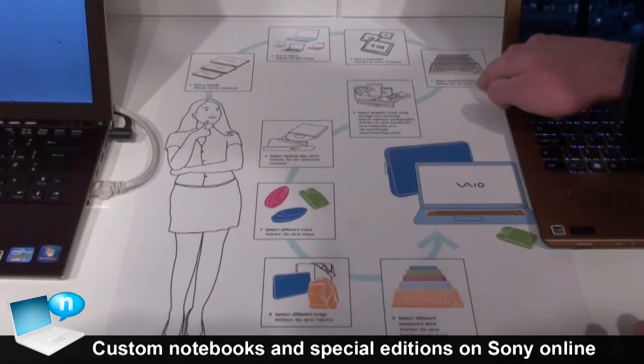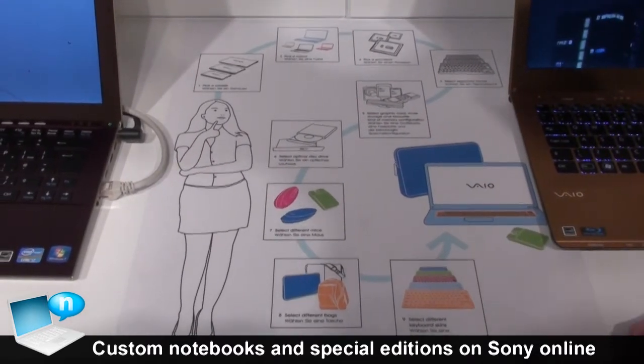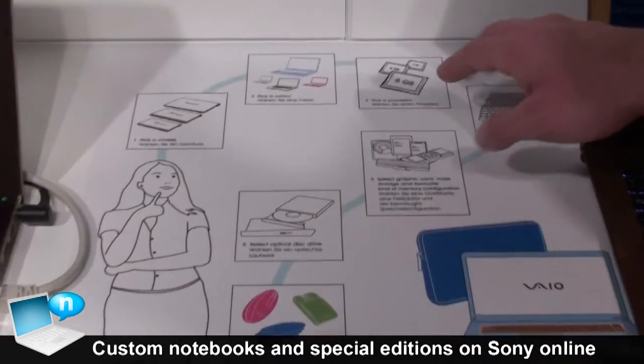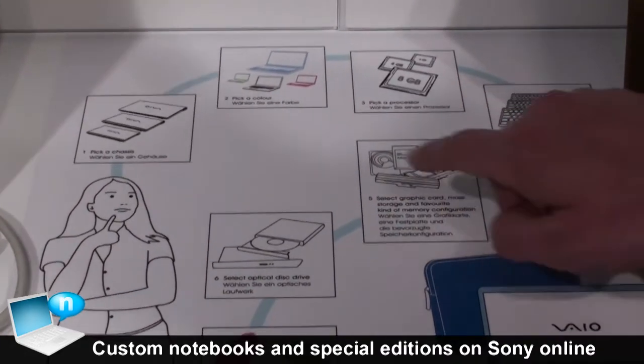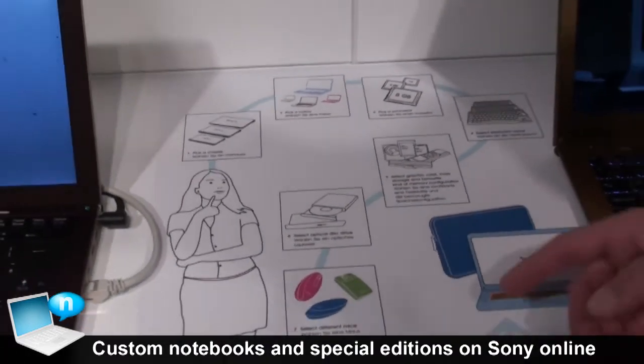You can even pick different keyboard layouts, whether you want to have an Italian keyboard layout, or English keyboard, or maybe even a German QWERTZ keyboard. There are different configurations for graphics cards or optical disk drives, whether you want to have a DVD drive or a Blu-ray disk drive.